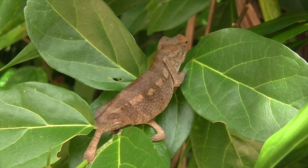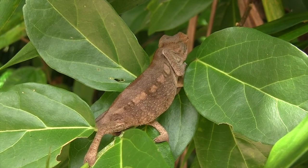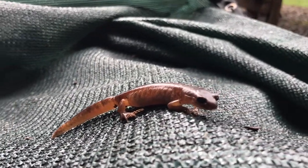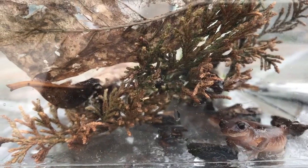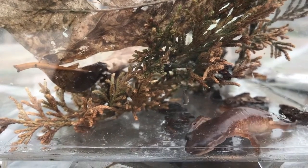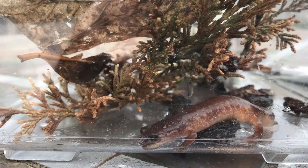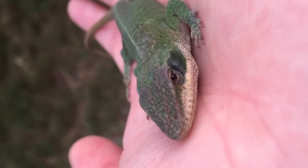Lizards are a diverse group of animals, from nocturnal to diurnal and from land to water. But what makes a lizard a lizard? It is common for newts and salamanders to be mistaken as lizards, but they are amphibians. Lizards, such as this anole, are reptiles.